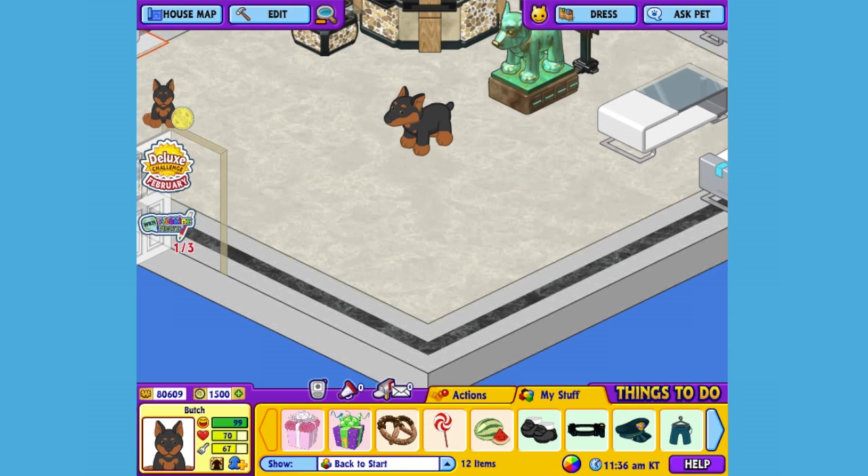Now guarding the house is hungry work, so I think it's time to give Butch a snack. Here is the Mini Pinsir Dog's pet-specific food, or PSF: Bittersweet Hazelnut Pretzel. When you adopt a Mini Pinsir Dog, you'll automatically be able to find this food in the W Shop. Okay Butch, it's snack time.